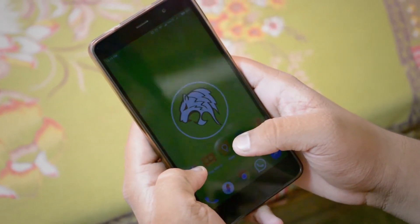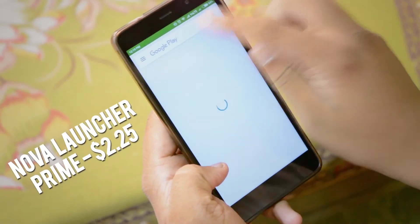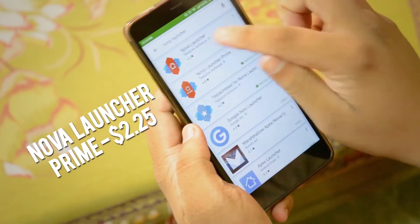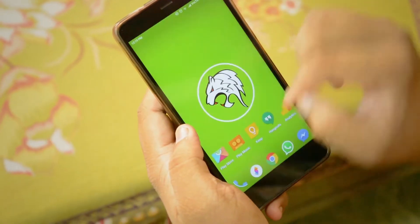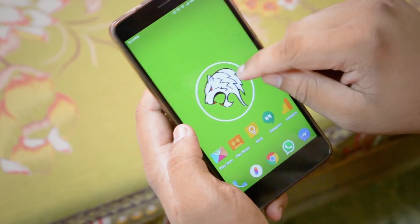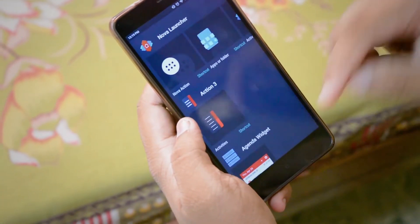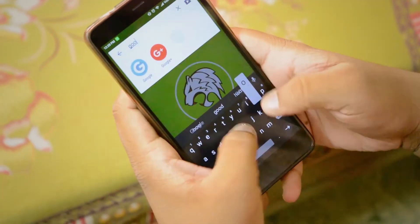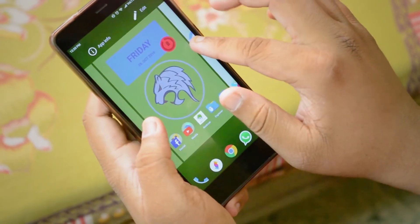First of all, to install the Nova Launcher beta, you have got to go into the Play Store, search for Nova Launcher and then update it to the latest beta. I have already installed the app, so I don't have to do that. Pull up shortcuts to your home screen — this can be done using widgets or you can just search for the app and drag it onto your home screen.